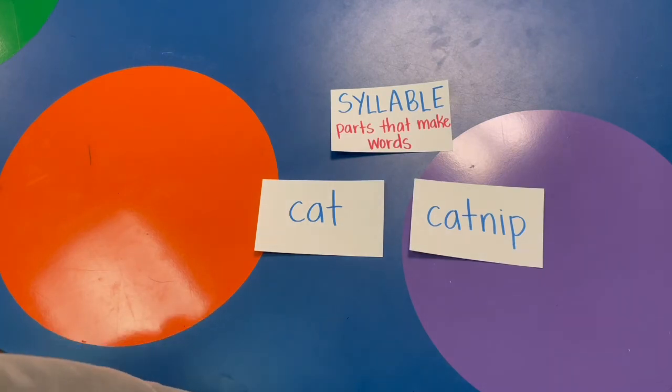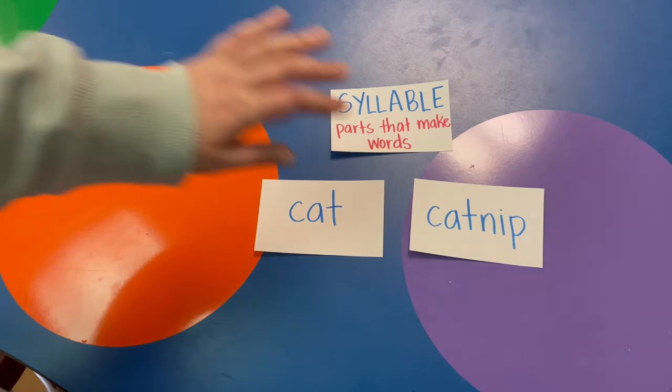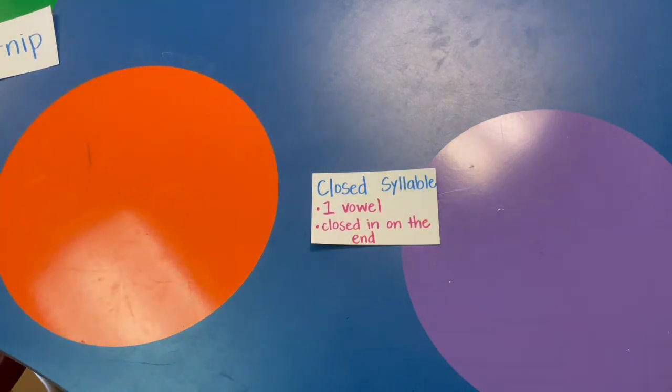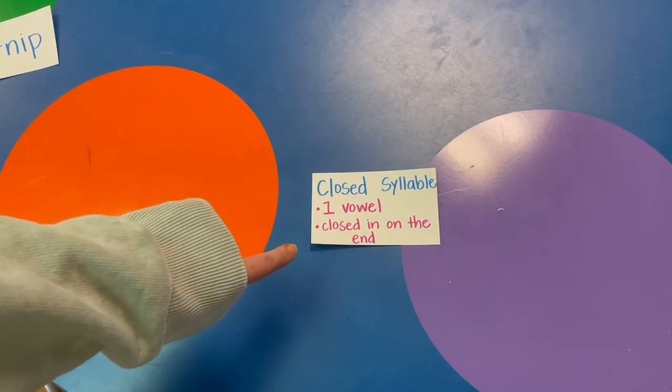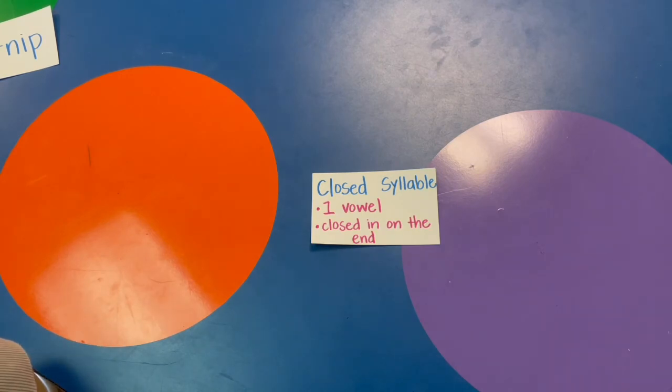There are all kinds of syllables we read when we're learning. Today I want to talk about one kind called a closed syllable. A closed syllable is part of a word, or it could be a whole word. It only has one vowel, and the vowel has to be closed in on the end by another letter. Another rule is that the one vowel always makes its short sound.